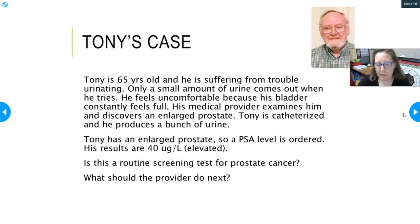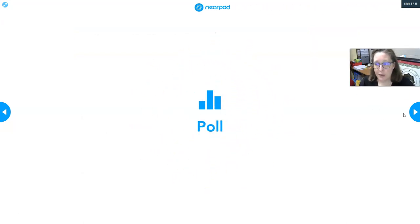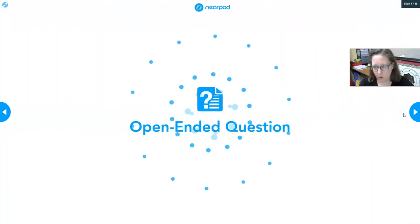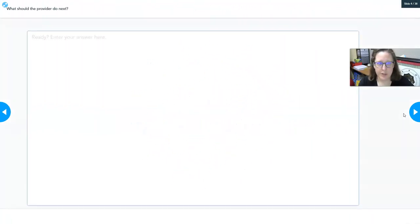Tony's PSA results are 40 micrograms per liter, which is elevated. Is this a routine screening test for prostate cancer? Yes, it is a routine screening test in men at least age 50, done to check for prostate cancer. It doesn't specifically diagnose cancer, so what should the provider do next? Further testing — oftentimes a biopsy — is needed to get a definitive diagnosis.